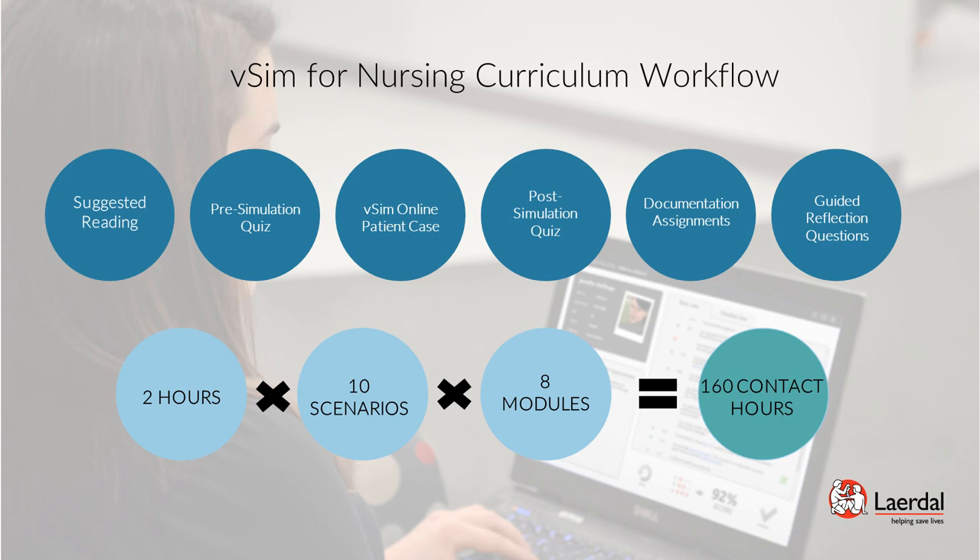The VSIM Online Patient Case is a virtual clinical simulation which, when launched, allows students to enter the patient's room and provide care by selecting actions in categories such as patient safety, communication, assessment, intervention, and medication administration. This design allows students to improve their results and competencies with each subsequent simulated patient visit.